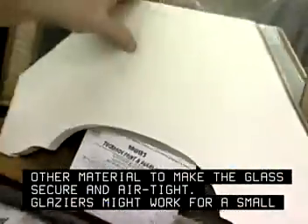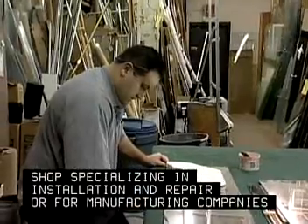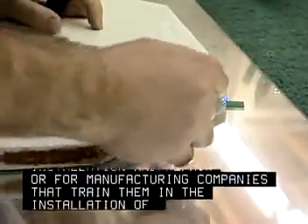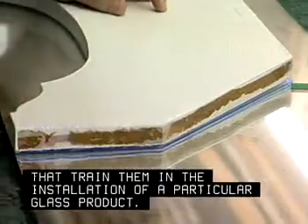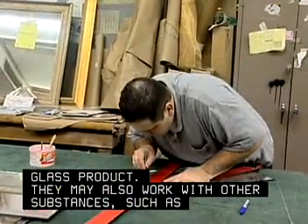Glazers might work for a small shop specializing in installation and repair, or for manufacturing companies that train them in the installation of a particular glass product. They may also work with other substances such as plastic or marble.